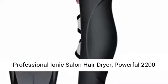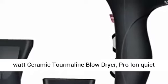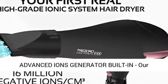Professional Ionic Salon Hair Dryer. Powerful 2200 Watt Ceramic Termaline Blow Dryer. Pro Ion Quiet Hair Dryer with 2 Concentrator Nozzle Attachments. Best Soft Touch Body, BLACK and Rose Gold.